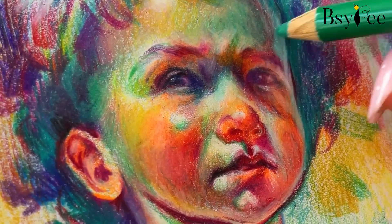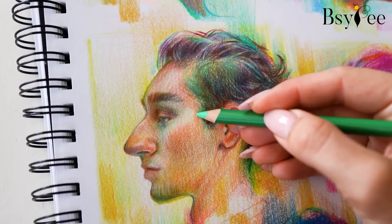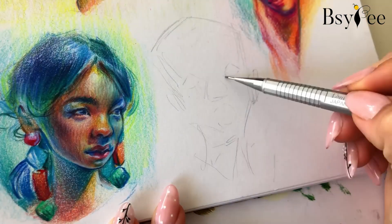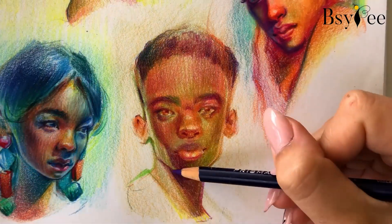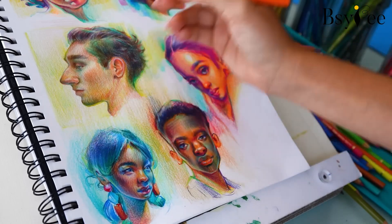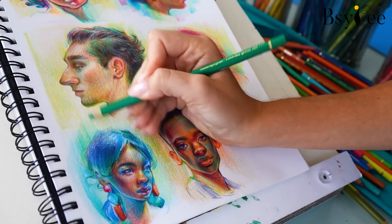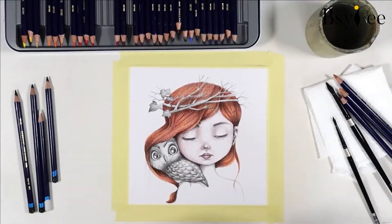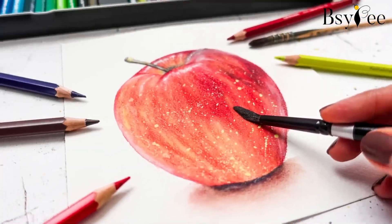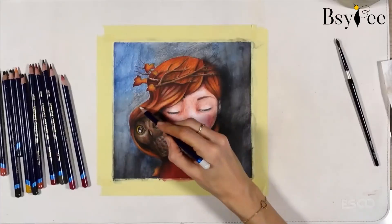Hey designers, welcome to our artistic journey where we explore the enchanting world of abstract colored pencil art. Today we will delve into the techniques and top masterpieces that redefine the boundaries of conventional art. If you are a beginner or a seasoned artist, this is the perfect place to find inspiration and unleash your creativity. Abstract colored pencil art is all about letting go of realism and embracing non-representational forms. Here are some fundamental techniques to guide you in your creative exploration.